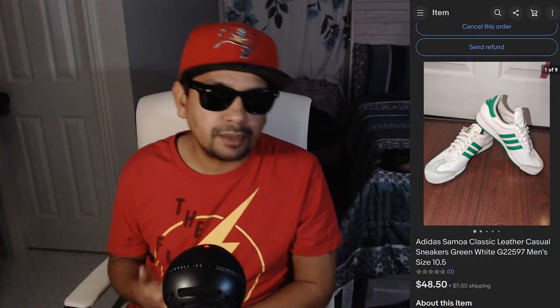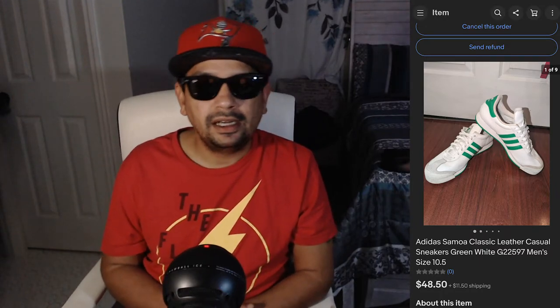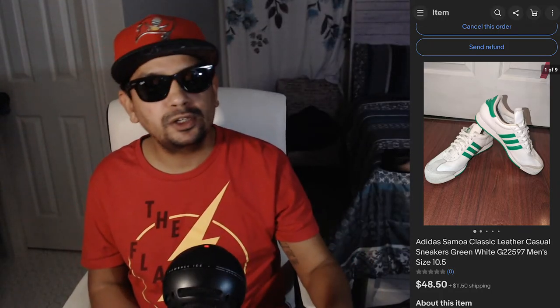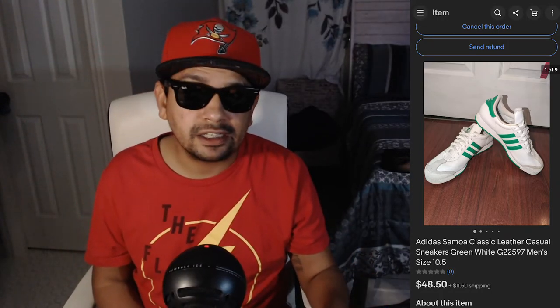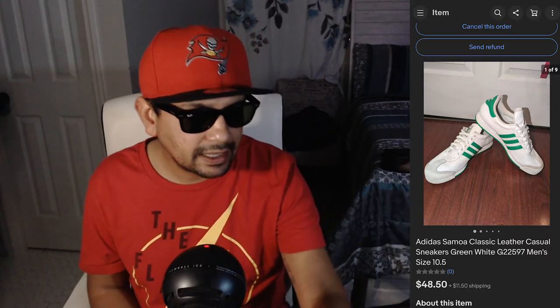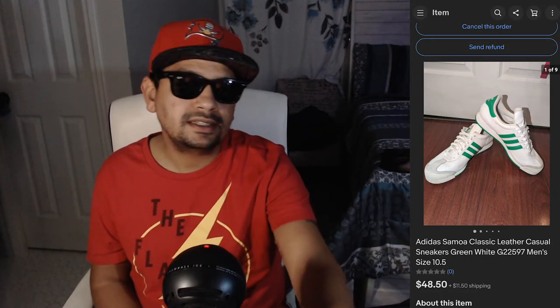We have some Adidas that sold for me — Adidas Samoa classic leather casual sneakers, green and white. Goodwill around my area is pricey on shoes, so I think I got these for $19.99, and they went on to sell for $48.50 plus shipping.